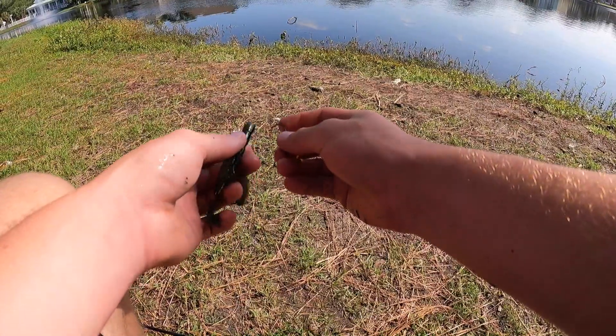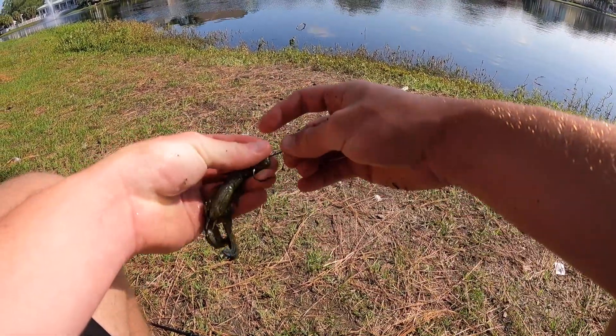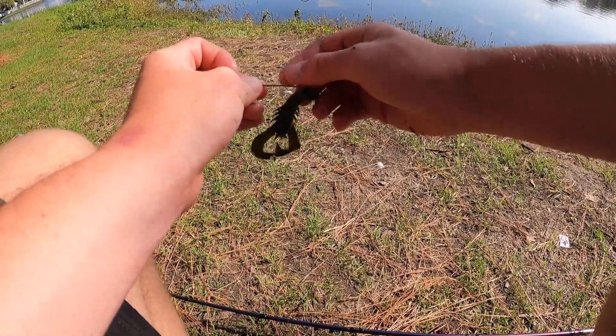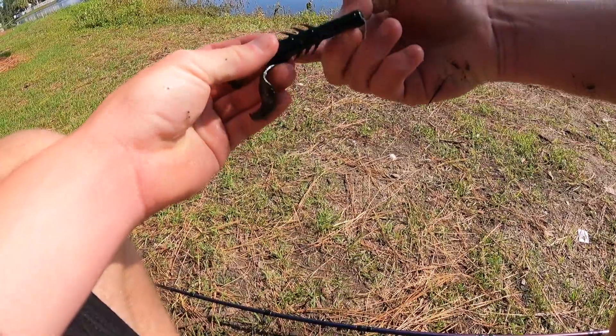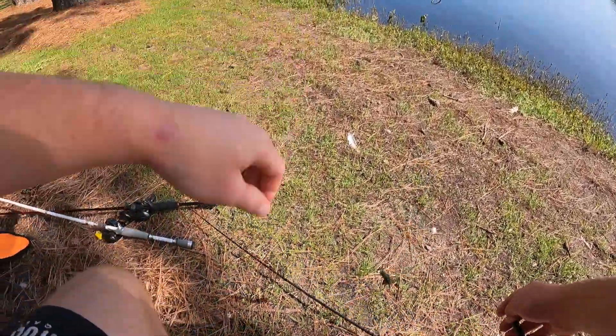First bass on the day. I'm on these bluegill beds — I thought there might have been a big splash on the water, and then I just see it, I get bit, and then there's a bass. Not a bad one to start off the day, either. Just on this Texas rig, four-inch craw, natural color.